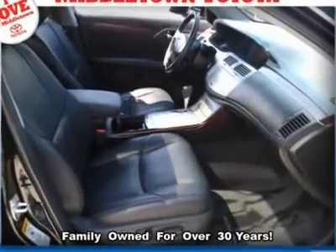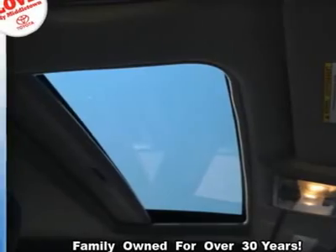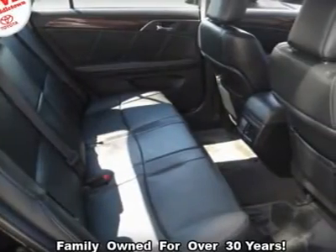Leather seats, navigation system, power door locks, power driver seat, power mirrors, power steering, power windows.